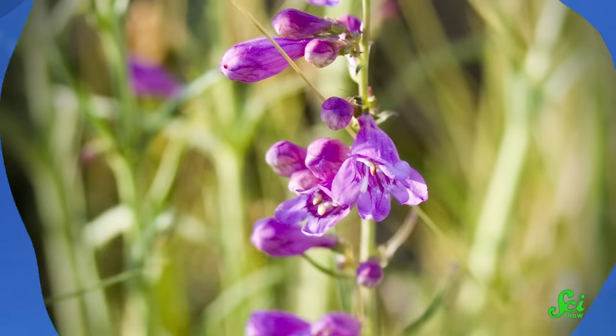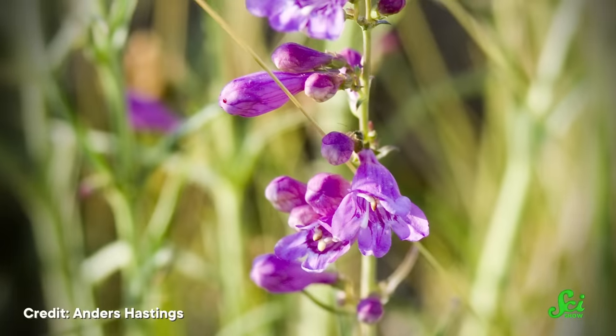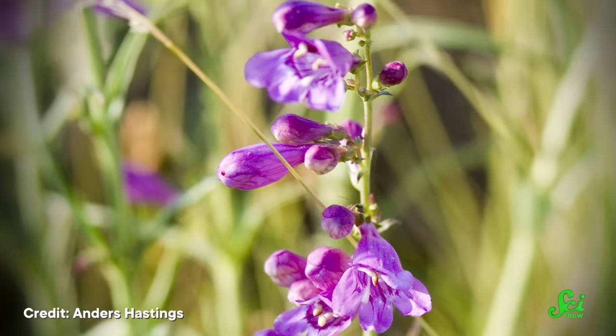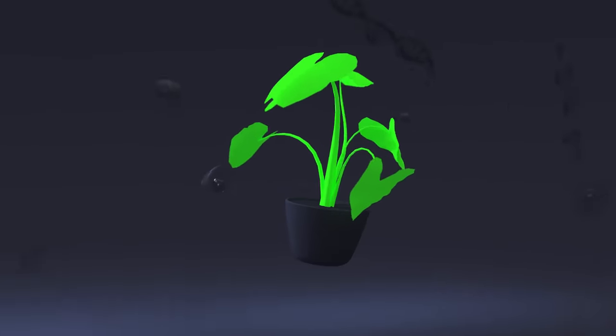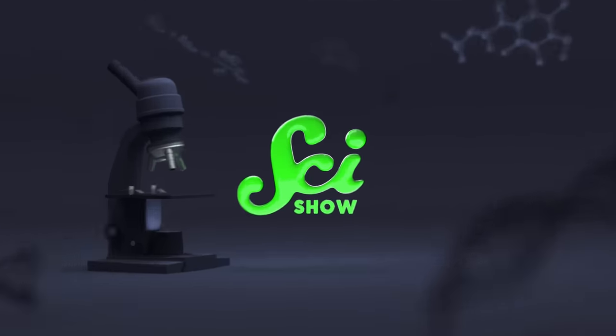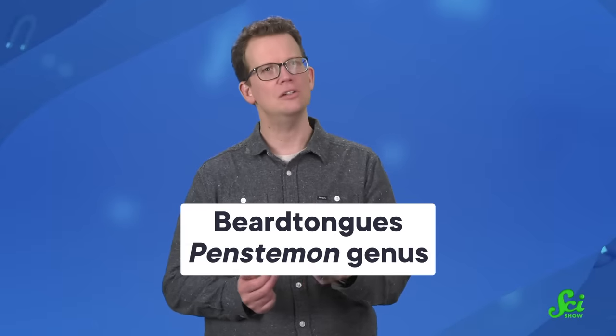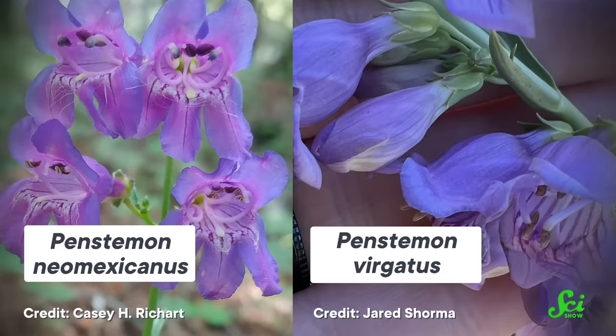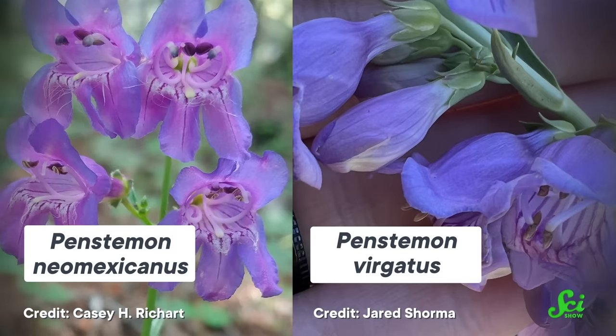They kinda mess with the whole idea of what a species is. These unassuming mountain flowers are straining scientists' understanding of genetics to the breaking point. These flowers are all beard tongues, or members of the Penstemon genus.